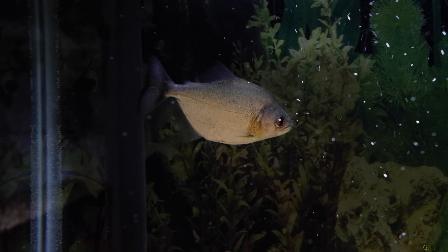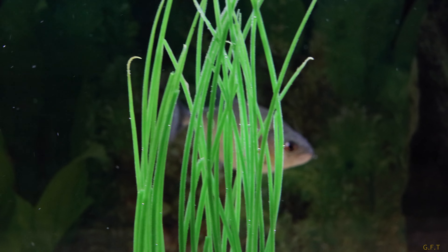Alright guys, just a quick update on the Black Piranha's eye. As you can see, it looks like it got way worse.